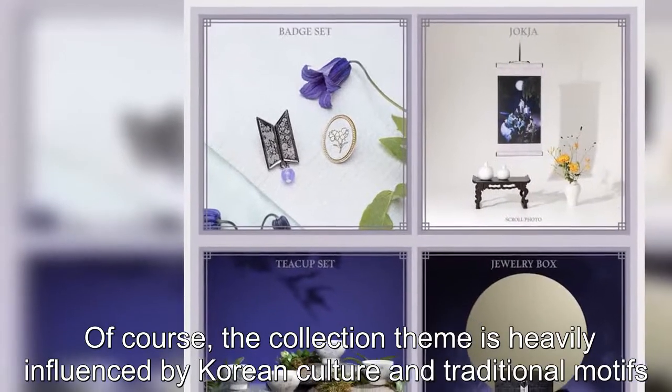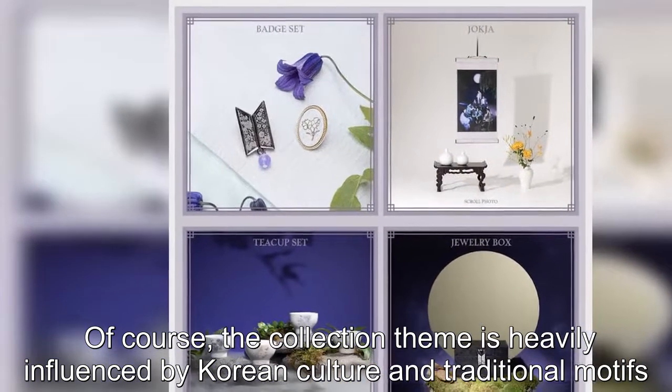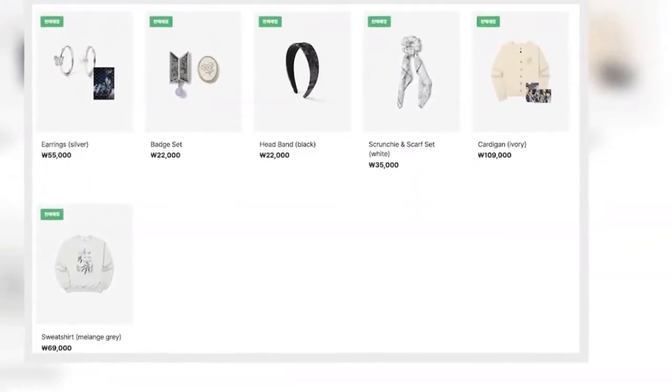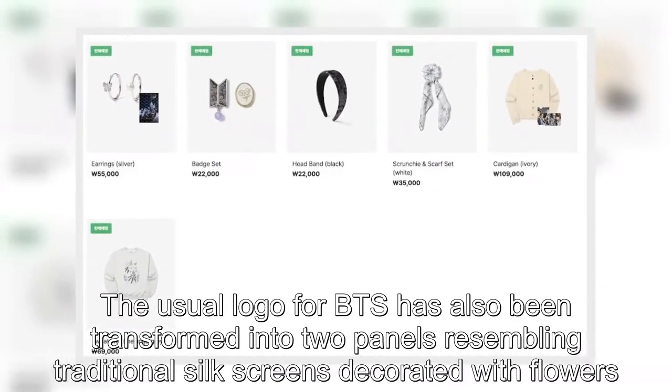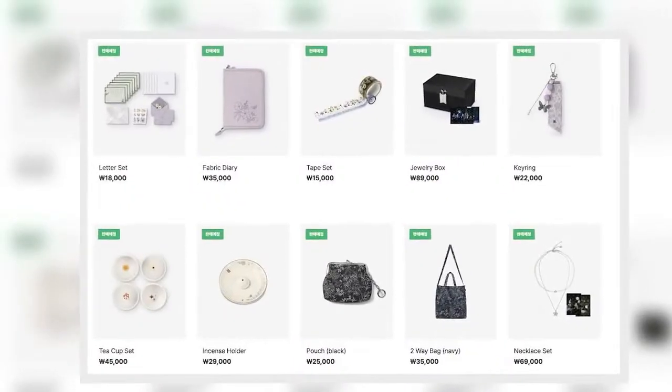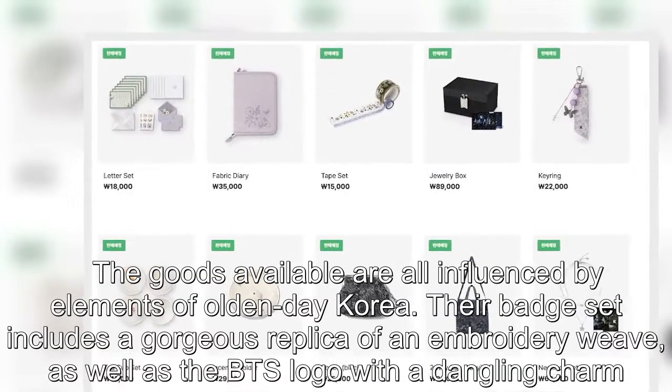Of course, the collection theme is heavily influenced by Korean culture and traditional motifs. The usual logo for BTS has also been transformed into two panels resembling traditional silk screens decorated with flowers. The goods available are all influenced by elements of old Korea.